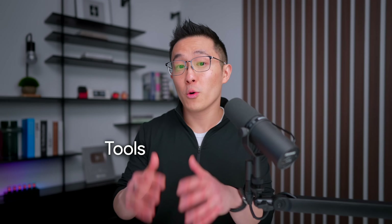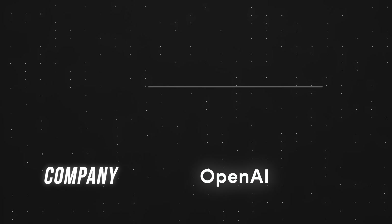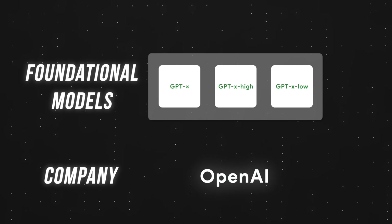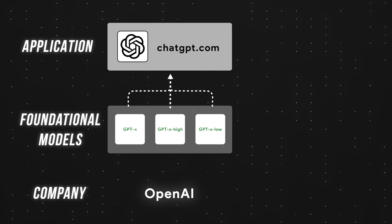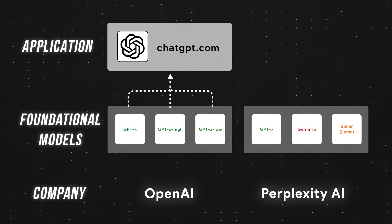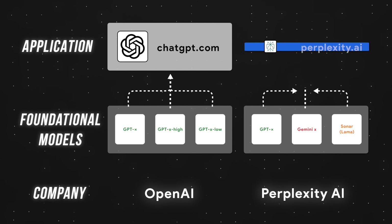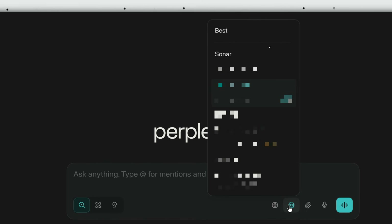Before diving in, let's clear up a very common misconception. Tools like Perplexity are not foundational models. OpenAI, a frontier AI lab, develops the GPT family of models and also created ChatGPT as the user-friendly app layer. Perplexity is different — it fine-tunes existing foundational models for speed and accuracy and is optimized for search. Their own Sonar model, for example, is just a fine-tuned version of Meta's open-weight Llama model.